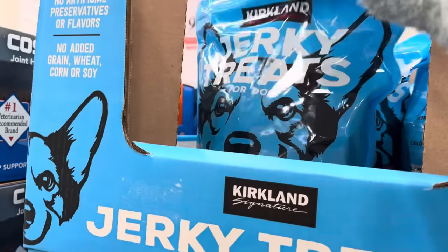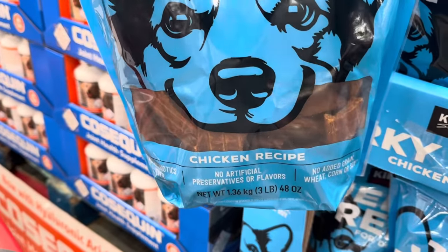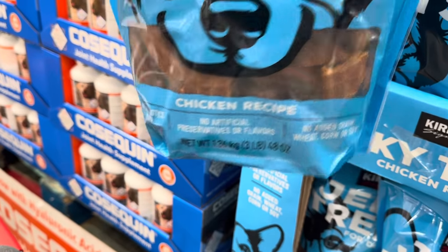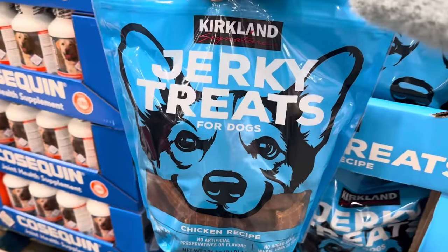I've never seen the Kirkland Signature Jerky Treats for Dogs before — this is the chicken recipe. No added grain, wheat, corn, or soy. No antibiotics ever. No artificial preservatives or flavors. You get three pounds of it, and I feel like your dog might be happy. $16.99.